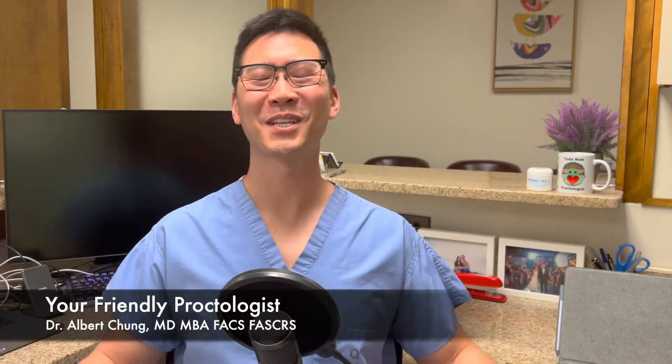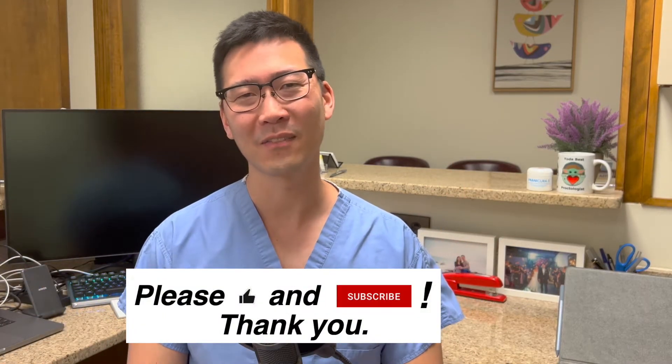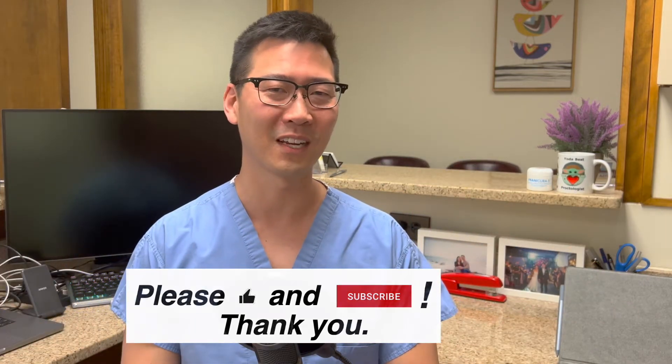Hi there, I'm Dr. Albert Chung and welcome to your friendly — most friendly — proctologist. I've got a question for you: have you ever wondered what the life cycle of an external hemorrhoid is? We're talking from itty bitty little baby all the way up to full grown big external hemorrhoid. If you have, you've come to the right place. Thank you so much for watching — please subscribe and like the video.